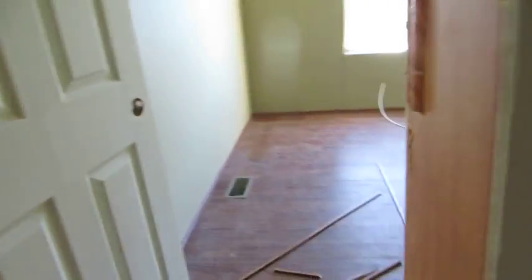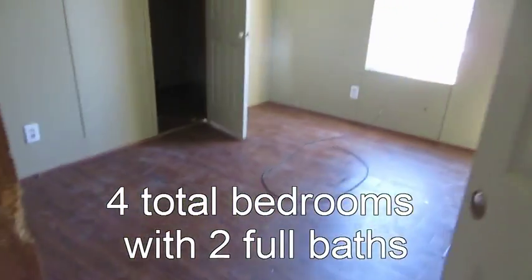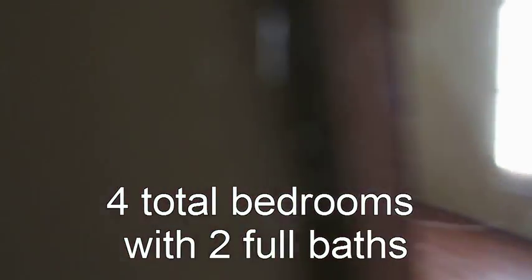And then we have three bedrooms and a bath at this end. All wood laminate flooring, new paint, and we're working on this bathroom here to finish it up.